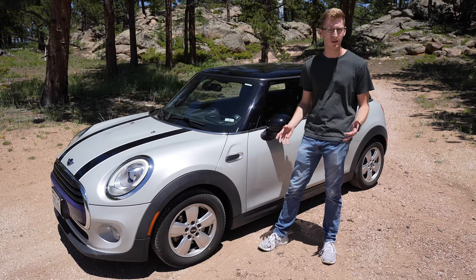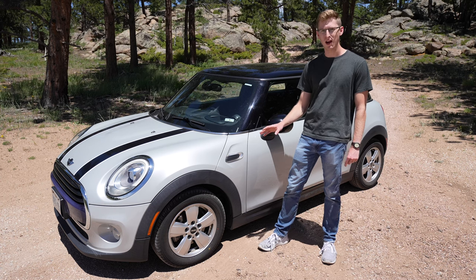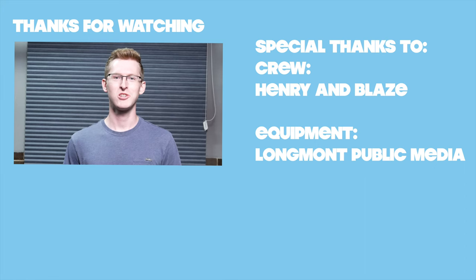Is the Mini Cooper worth it? Absolutely. It's been a great car — super fun and totally reliable. I'd highly recommend it, and if you're on the fence, go for a test drive. You definitely won't regret it.